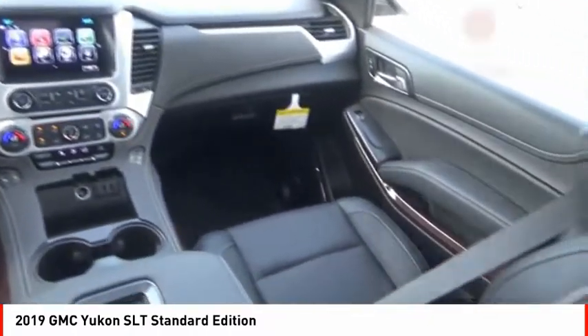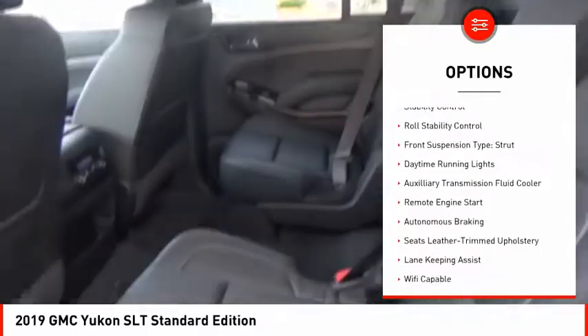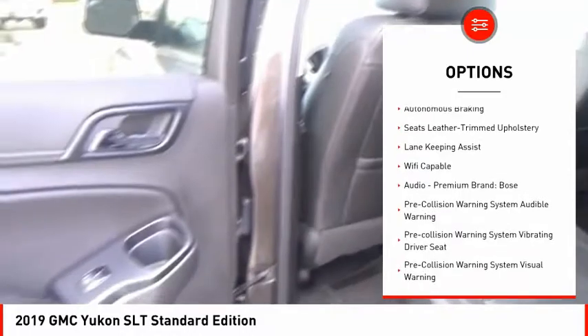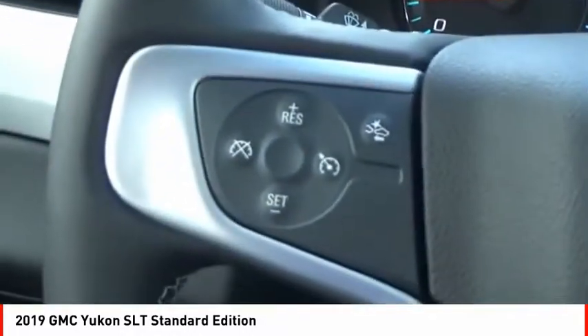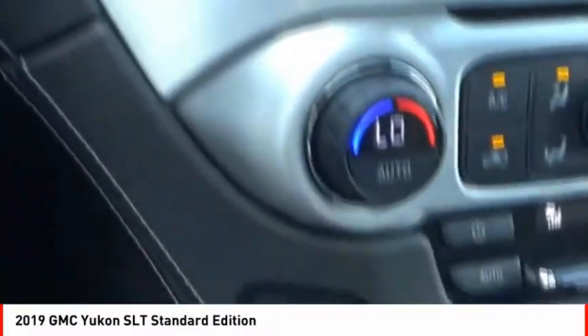Here are some of this vehicle's great options: power windows with safety reverse, roof rails, active grille shutters, traction control, stability control, roll stability control, front suspension type strut, daytime running lights, auxiliary transmission fluid cooler, and remote engine start.